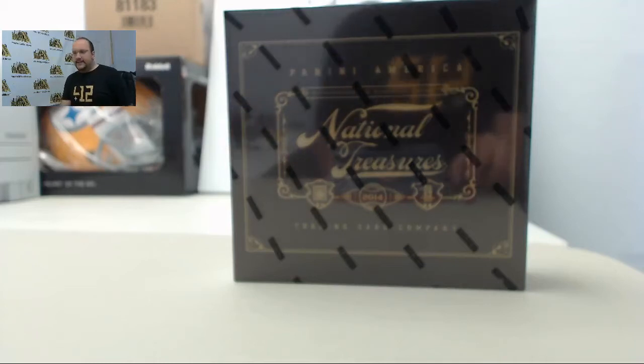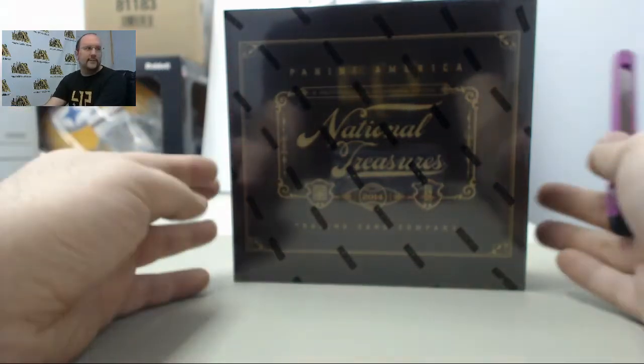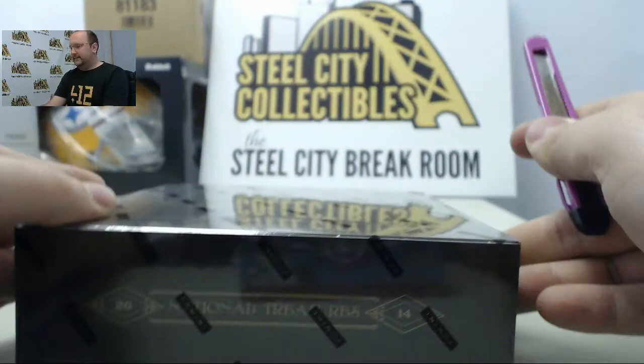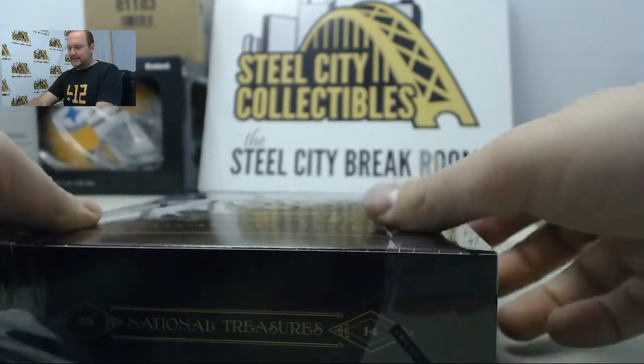All right, let's get back at it here in the break room — another box of 2014 National Treasures. This one is going out to Brad. As always, Brad, thanks very much for doing the break. Good luck. Let's see what we can find in this one.